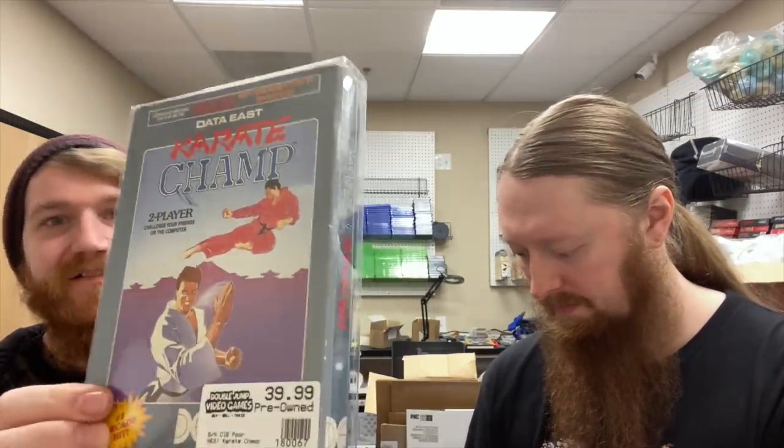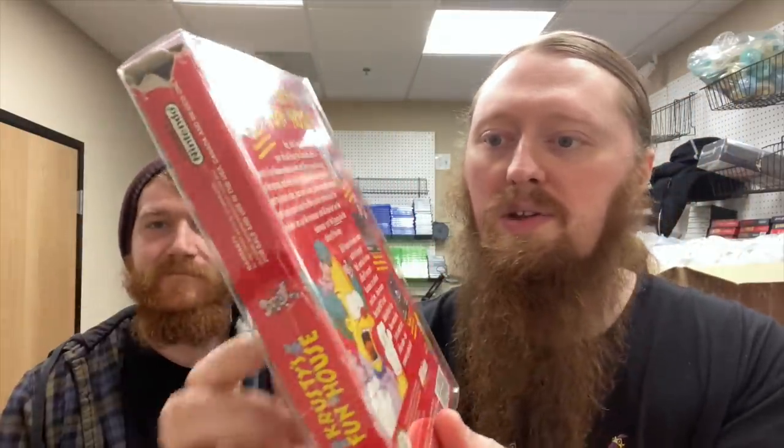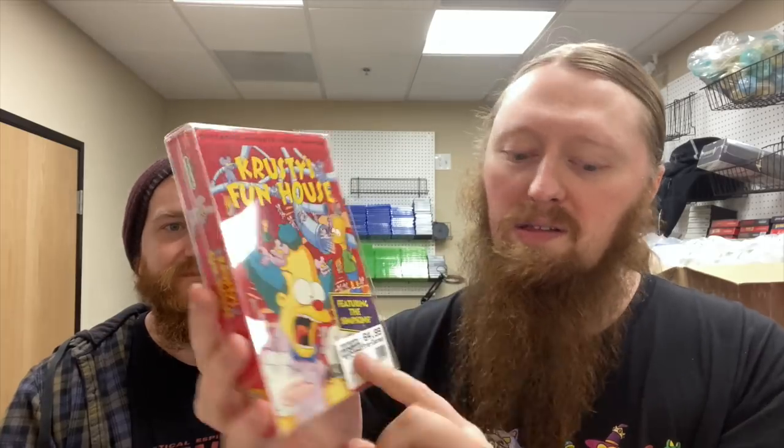First we got some NES. We have Karate Champ — it's in poor condition, and you can see where the hang tab used to be, it's torn off. The other NES game is Krusty's Funhouse. This one doesn't say poor but it definitely is — there's a rip up here, creases, and it also doesn't say if it's complete, but it should be accurate on the website.